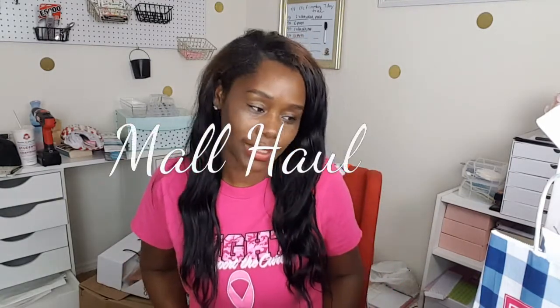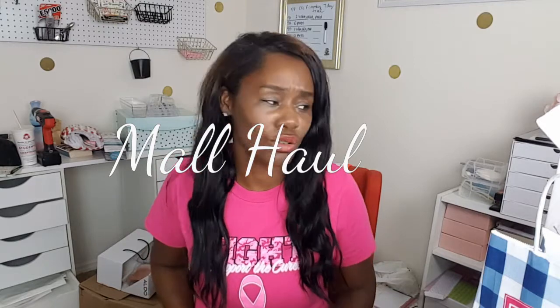So today I have for you guys a haul. I would say a fall haul, but these items that I got are for any season. I ran into some sales and some good deals, and I had to get some gifts for some people. So I went to the mall, and this is going to be a mall haul — some very familiar stores, nothing that you can't get in your local areas. And there's always online shopping, so hey, why not?